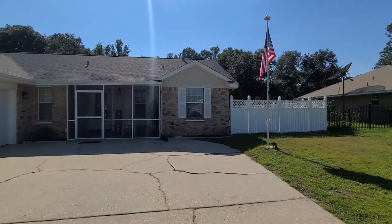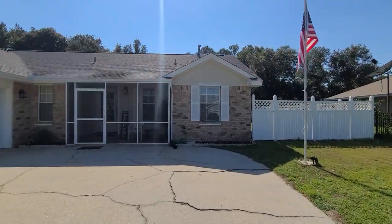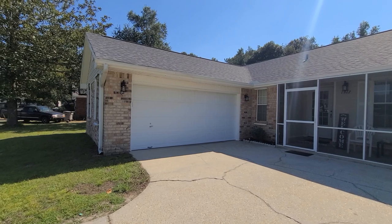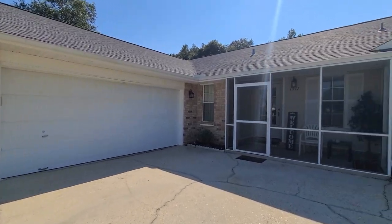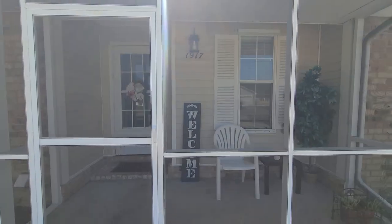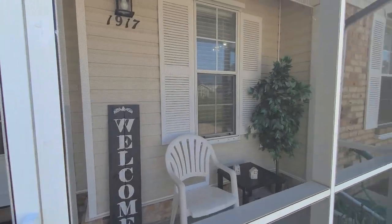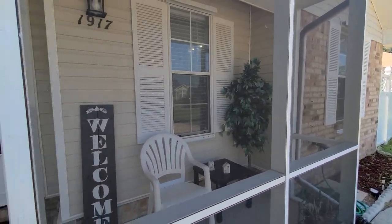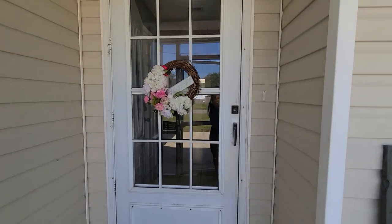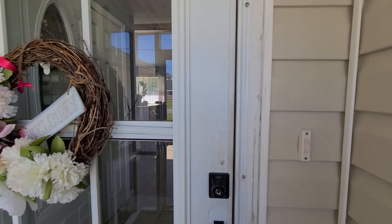We do have an all-brick exterior here with a fully fenced backyard. There are solid metal hurricane coverings as well. There are gutters on the exterior of the home and the roof is about one year old — so we do have a new roof on this home. Nice screened enclosed front porch here, great for sitting, and there is a keyless entry on the front and back door as well.